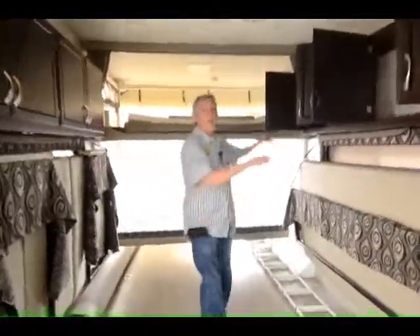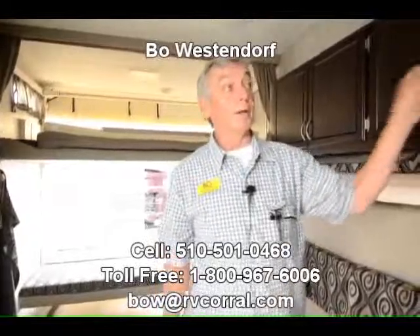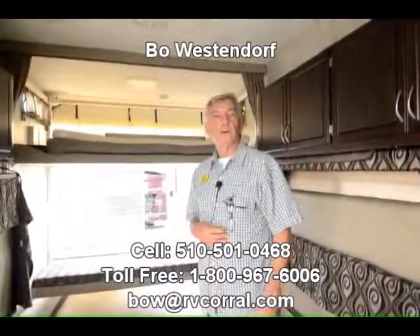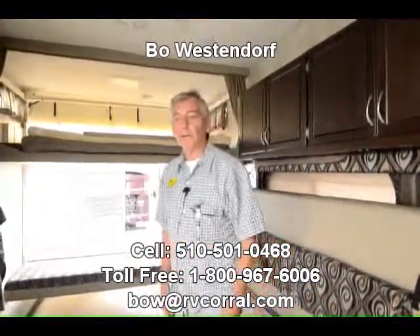We'd like for you to come in and see this in person. This is a really nice toy hauler for something that has been gently pre-owned. My name is Beau Westendorf at 510-501-0468. Thank you for stopping in, and hope to see you again.